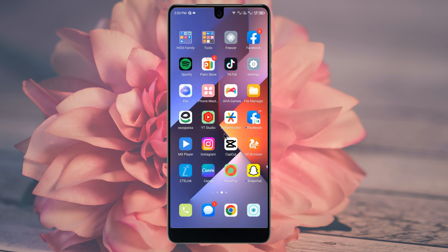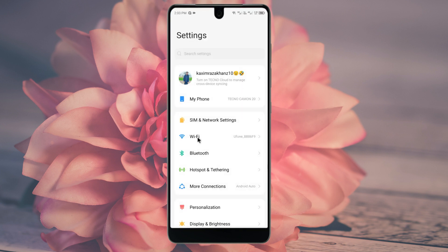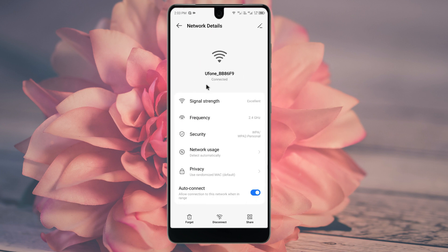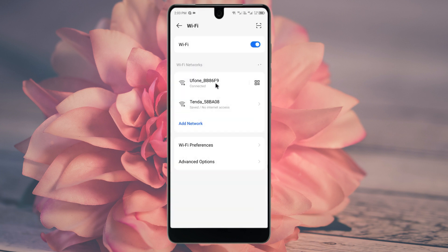First of all, open your Settings and click on Wi-Fi. Make sure that a Wi-Fi network is connected to your phone. If it's already connected, click on the network, click on 'Forget this network,' and then reconnect to it again.